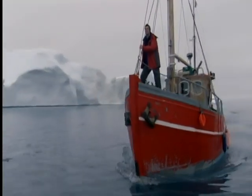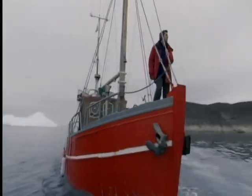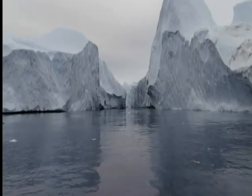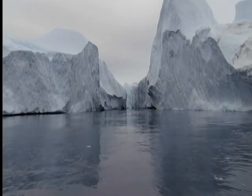I'm on the west coast of Greenland, in what's known as Iceberg Alley. This is the biggest iceberg factory in the world.